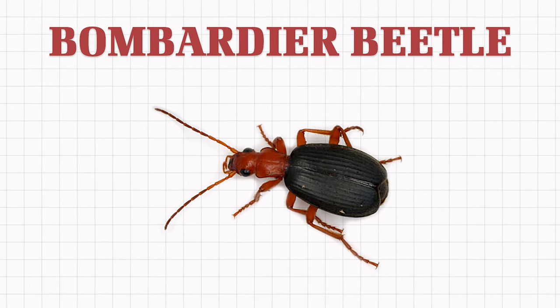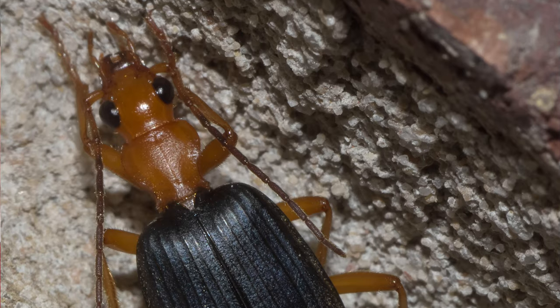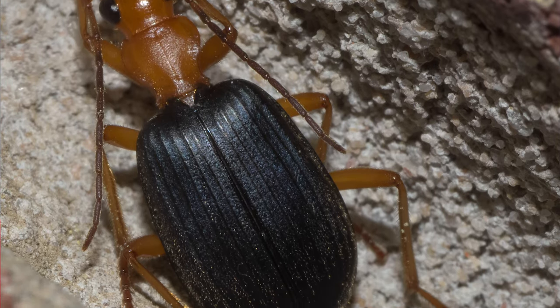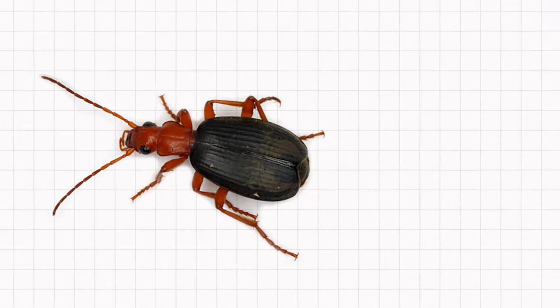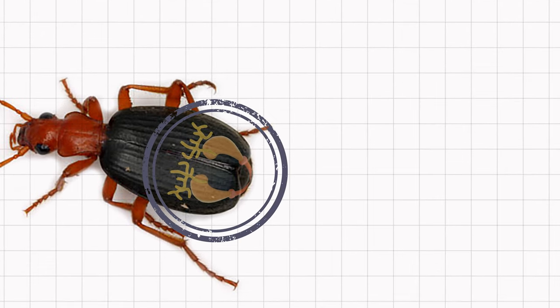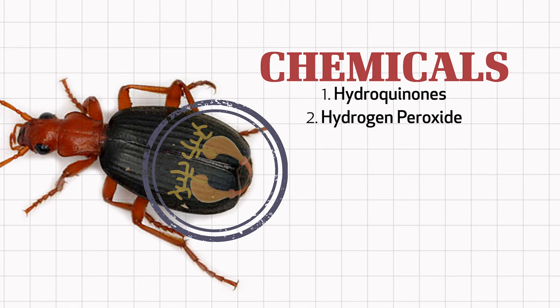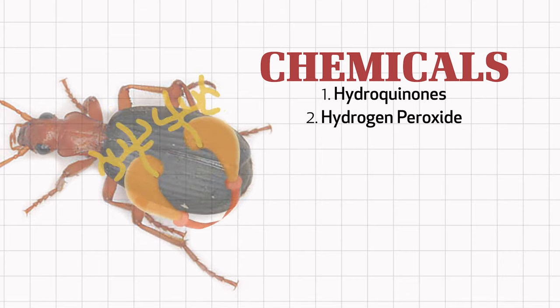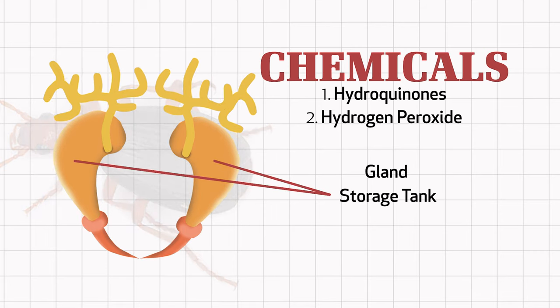Consider the bombardier beetle, which has a kind of bomb in its belly. The bombardier beetle doesn't have explosives tied to its back, doesn't carry around a miniature stick of dynamite, and its insides are not full of nitroglycerin. No, this little bug has tiny glands inside its body that produce two harmless chemicals known as hydroquinones and the more familiar hydrogen peroxide.